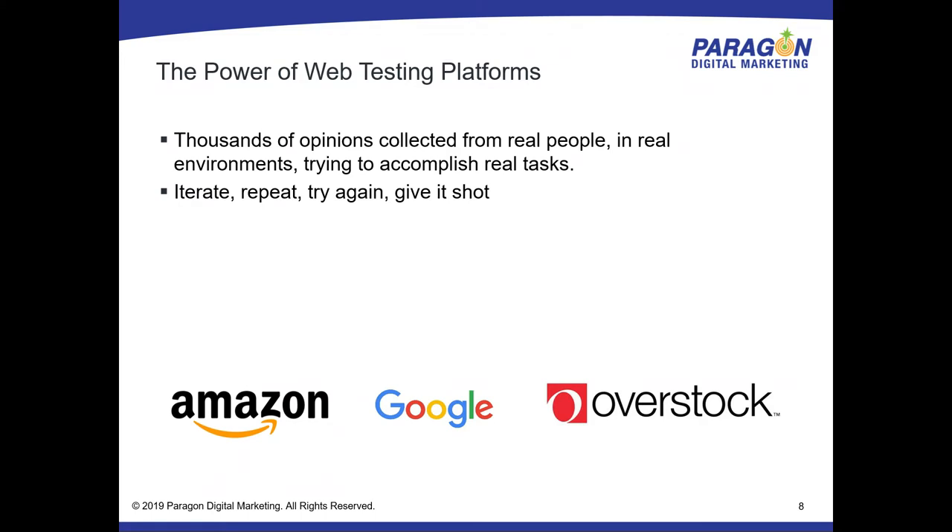You can iterate, repeat, try again. It is so simple to get these things done that you just keep doing it because there's almost zero cost and almost zero risk. There's really little blowback to measuring and testing in a live environment. It's not like you're committing a ton of resources to a whole new website design — you're making iterative small changes and learning what to do in the next couple of weeks.